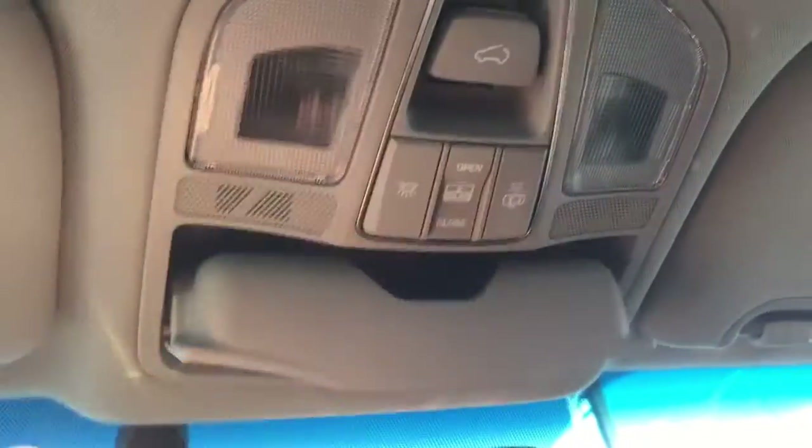Looking up above, you've got some storage for your sunglasses, as well as all your different controls for your great big panoramic sunroof.